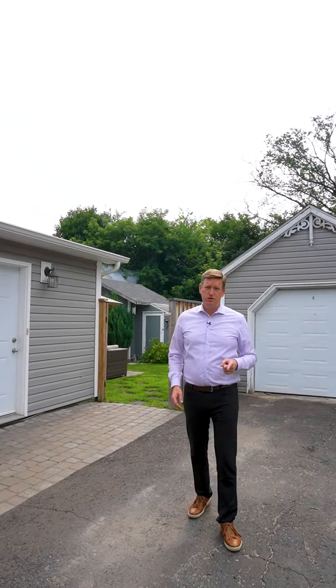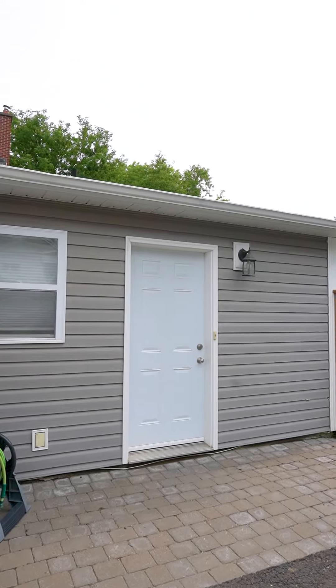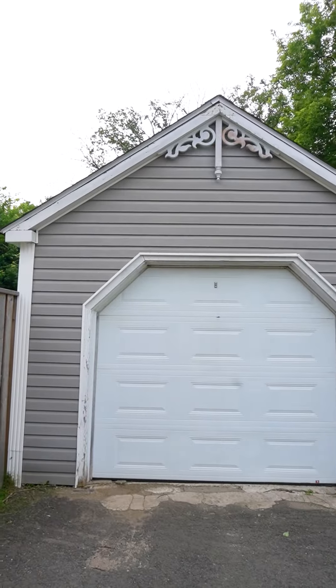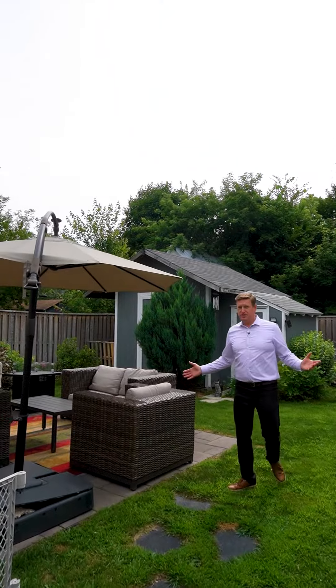This adorable two-bedroom, two-bath home features a sun porch, main floor living, main floor laundry, not to mention this perfect addition. This was added as a home aesthetic studio. Not to mention there's a single car garage, and you have to look at this backyard.